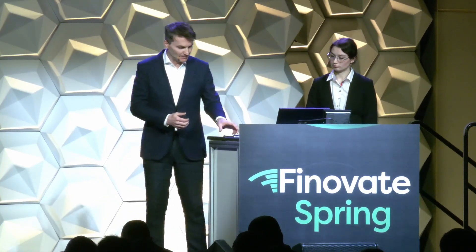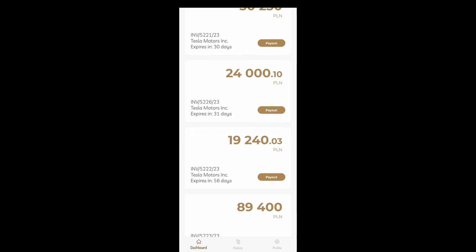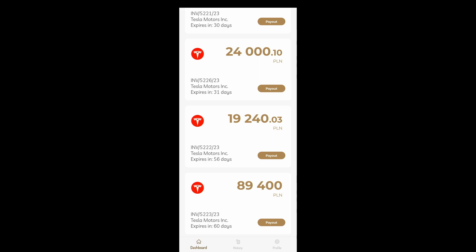Now let's take a look at the supplier's perspective. First, I will log in to my mobile app as a supplier. Now I can see all my invoices on my dashboard. Normally, I would have to wait for them to be paid in 30 days, or even 56 days.